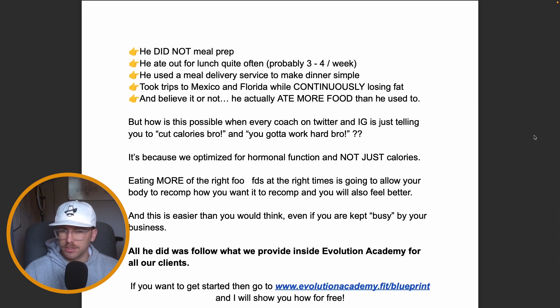I know a lot of you are thinking: how is this possible when every coach on Twitter and Instagram just says 'cut calories' or 'get disciplined'? The difference we make inside Evolution Academy is we optimize for hormonal function and not just calories. Eating more of the right foods at the right times allows your body to recomp how you want. It's not just about calories in versus out — you need the right macros at the right time.